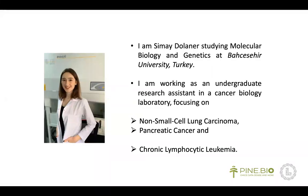Hello, everyone. I'm Simay Dolaner, studying molecular biology and genetics at Baccia University in Turkey.